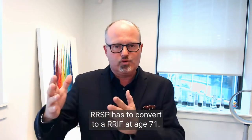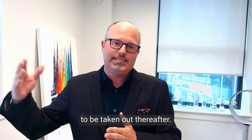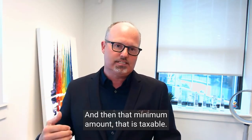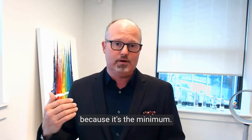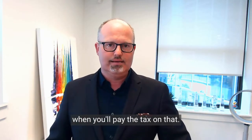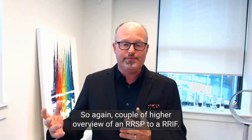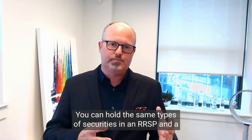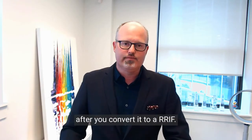So a couple of key points: your RRSP has to convert to a RRIF at age 71 — it's mandated. Then a RRIF minimum has to be taken out thereafter, and that minimum amount is taxable. At the time you take it out, there's likely no tax withheld because it's the minimum, but when you file your taxes the following year, that is when you'll pay the tax on it.